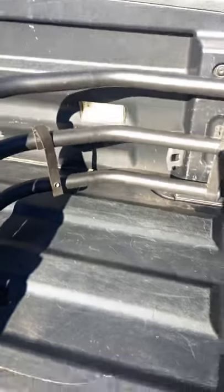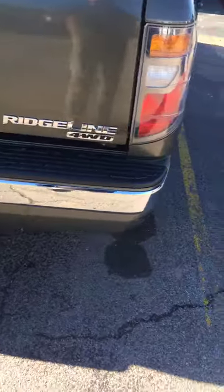Better shot of the bed in the daylight — it's in great shape. Tailgate, like I said, all in good shape.